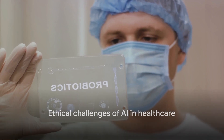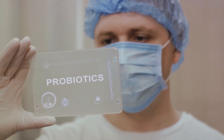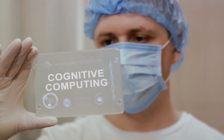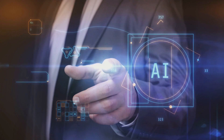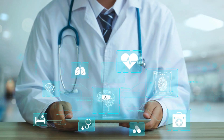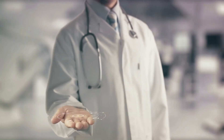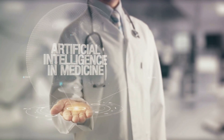Yet, as with any technological revolution, there will be challenges to overcome. We must ensure that these AI systems are unbiased, ethical, and respect patient privacy. But if we can navigate these hurdles, the future of personalized medicine and healthcare in general is incredibly exciting. This isn't just a distant dream — we're already seeing the beginnings of this transformation, with AI being used to personalize treatments for diseases like cancer and diabetes. As technology continues to advance, these developments are only going to accelerate, and the future of healthcare could look dramatically different with the evolution of AI in personalized medicine.